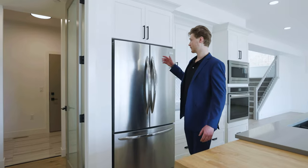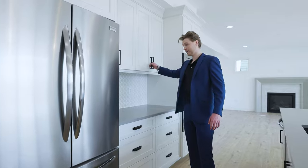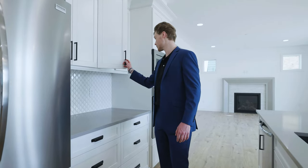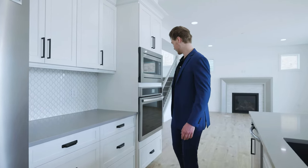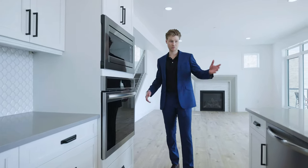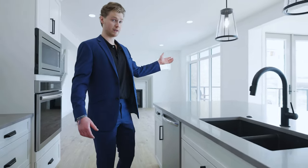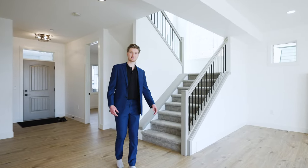Coming back here, of course you have all your appliances, nice little shelving, lots of cupboard space — your stove, microwave, dishwasher, beautiful sink looking out to your view of the backyard. Finished with the main floor here. Let's head upstairs.